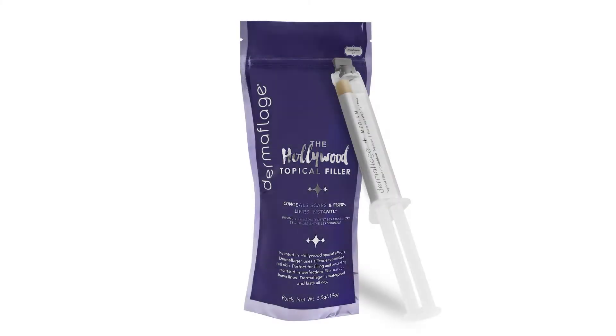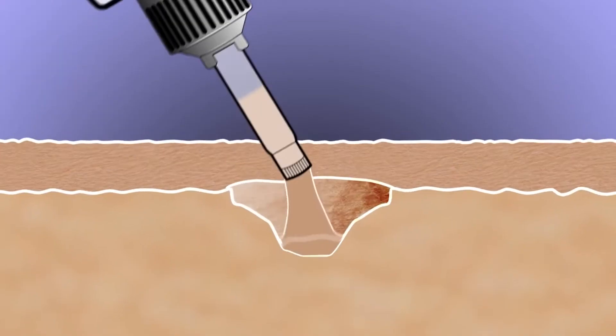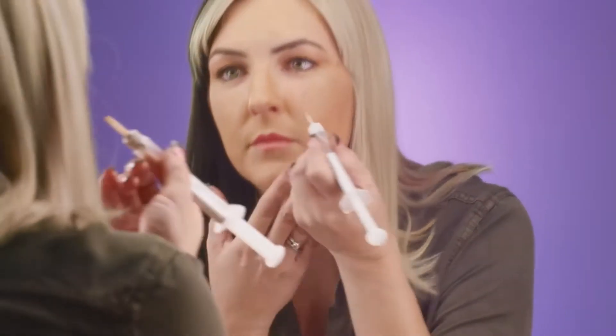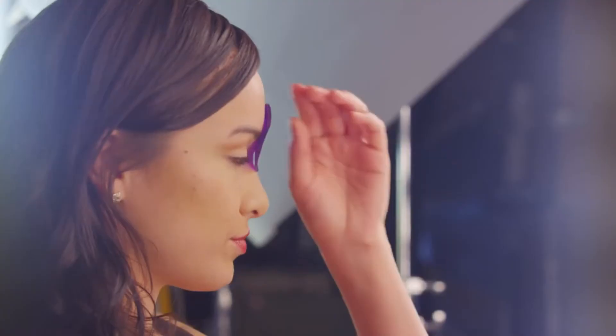Dermaflage is the first cosmetic that looks like real skin — the first true topical filler. It provides a cosmetic option for indented scars on the face and body, without surgery and without injections.